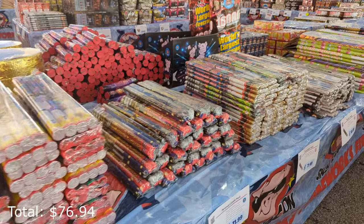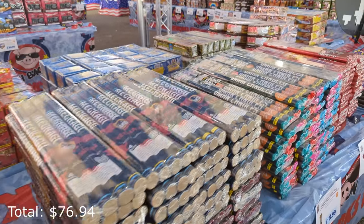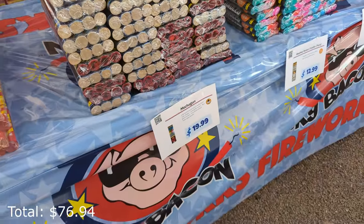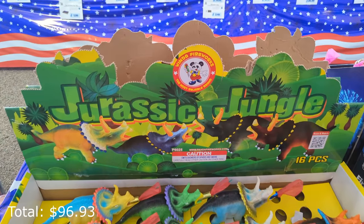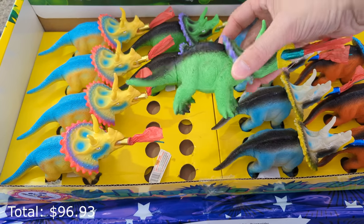We've got a bunch more Roman candles here on this table, and we're going to grab a pack of these taco candles — $20 for four. Check these things out, Jurassic Jungle. I feel like if I got these, my daughter would just want to keep it as a pet.